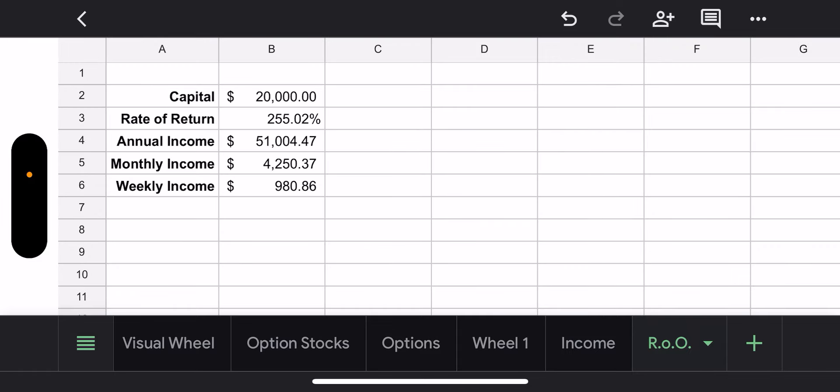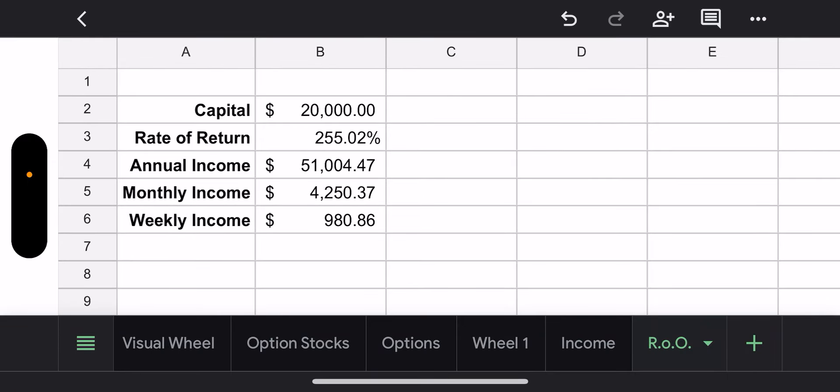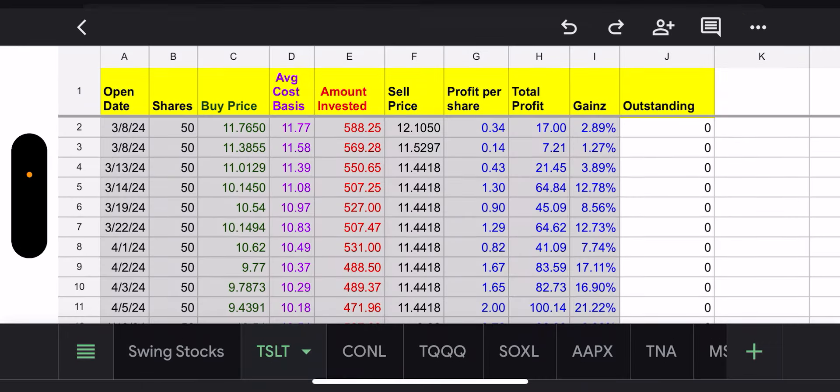I have a rate of return average which right now is 255% — that's what I've been averaging on an annualized basis so far. Assuming I trade with $20,000 in total, I can make $51,000 in income if I can keep that average rate of return, which comes to about $980 weekly. I would love to get to that point. I'm taking my time and will build up and get there. It'll be pretty sweet income along with high yield income — if I can make a thousand on options and two to three thousand on high yield income, that'll be great.